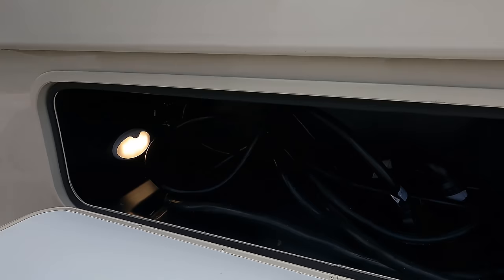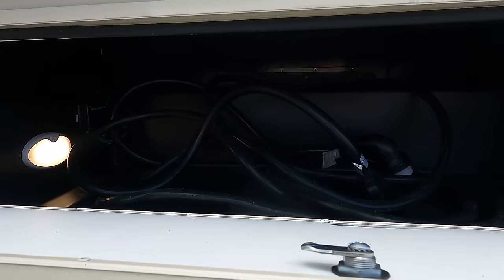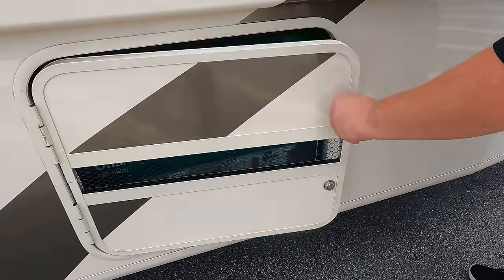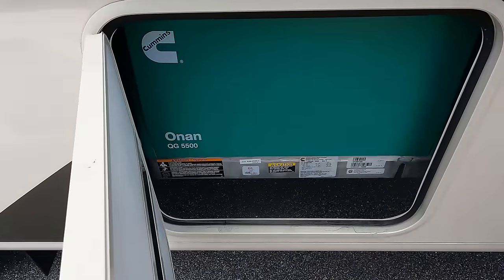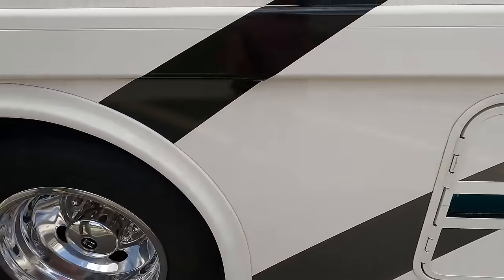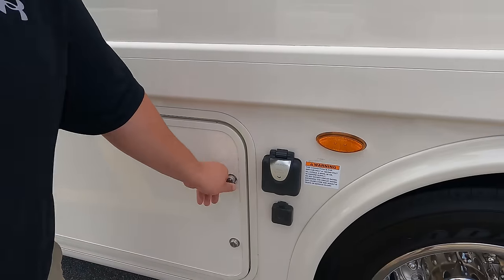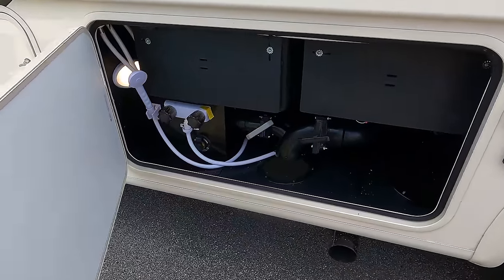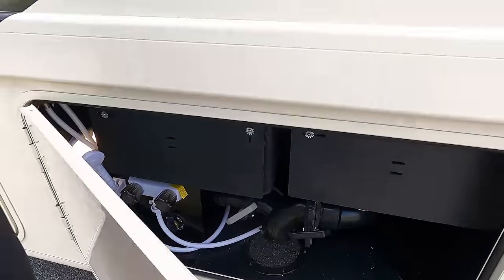On the other side of the storage area there is a 50-amp power cord. There's also a Cummins Onan 5,500 watt gas generator, which makes sense given the two AC units. There's a 50-amp hookup, a wet bay, outdoor shower, and black tank flush — a nice place to dump black and gray tanks.